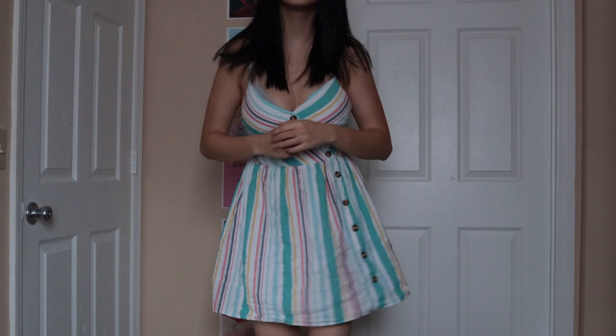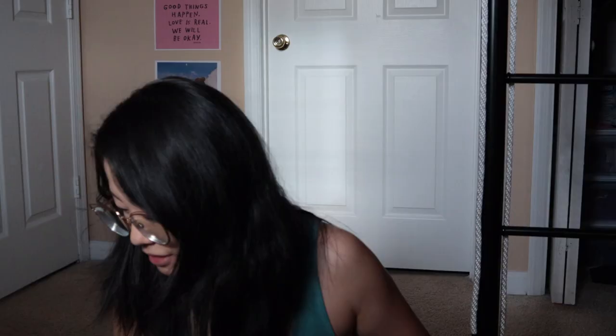First item — I got this at my favorite thrift store in Tallahassee. I love the buttons, the wrap detail, and the colorful stripes. It's just a fun dress and I really enjoy wearing it.